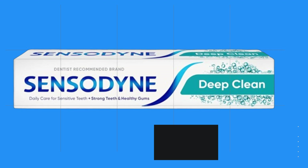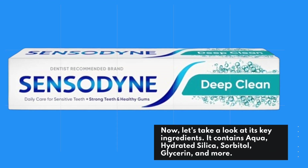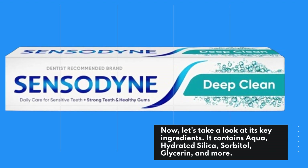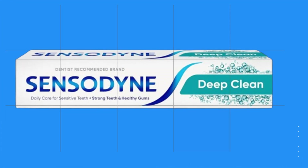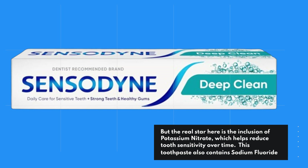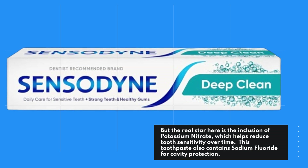Now, let's take a look at its key ingredients. It contains aqua, hydrated silica, sorbitol, glycerin, and more. But the real star here is the inclusion of potassium nitrate, which helps reduce tooth sensitivity over time.